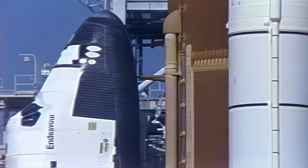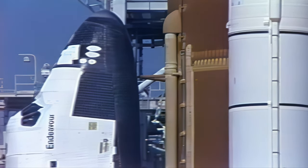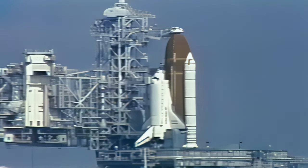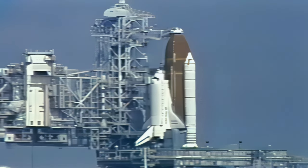Standing by to take over control of Endeavour and the STS-47 mission at liftoff. We'll now get an update from the Payload Operations Control Center in Huntsville. At the Spacelab Mission Operations Control Facility, the Payload Operations Director for the Spacelab J mission has confirmed that everything is ready here to support a launch this morning.